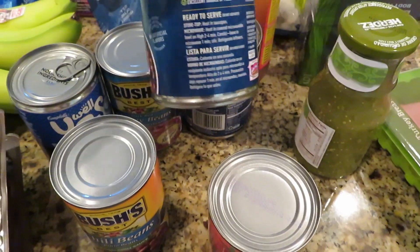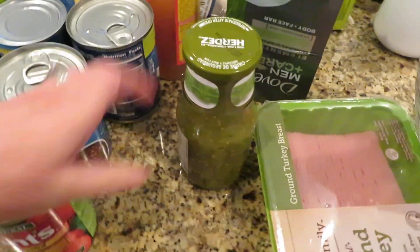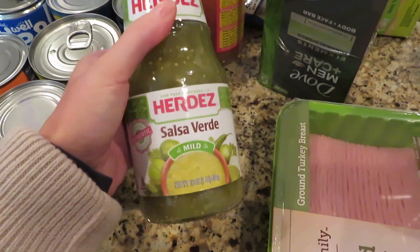If you're curious about what other soups we got, I think we just got two lentils. And then I'm going to make the salsa verde soft tacos in the crock pot.